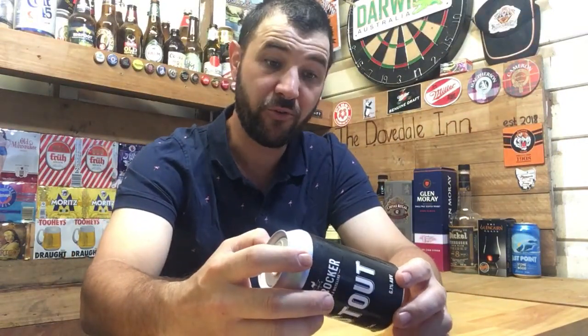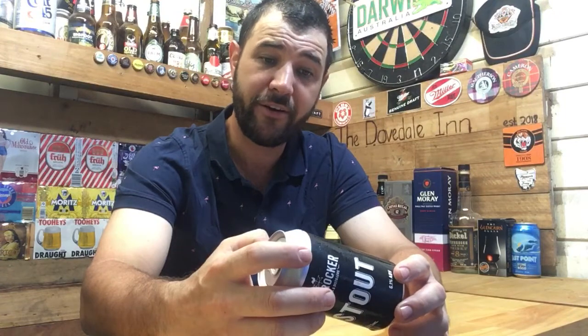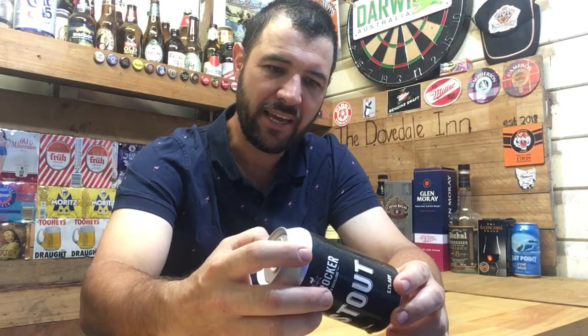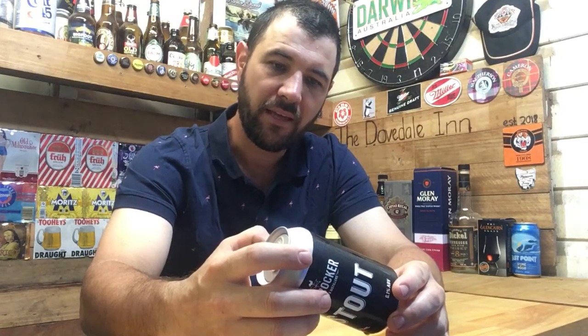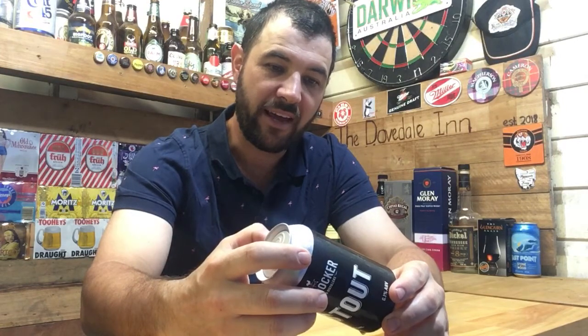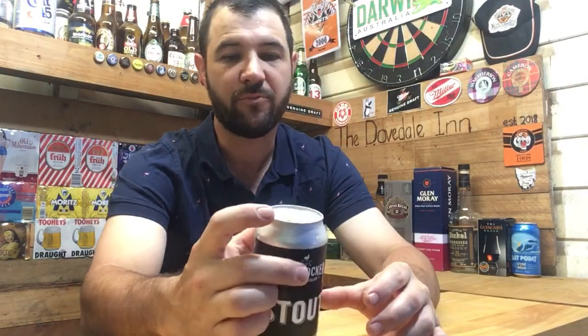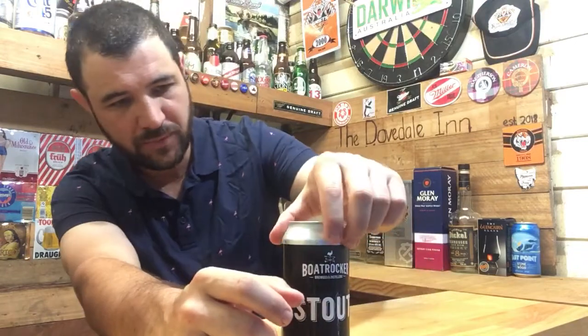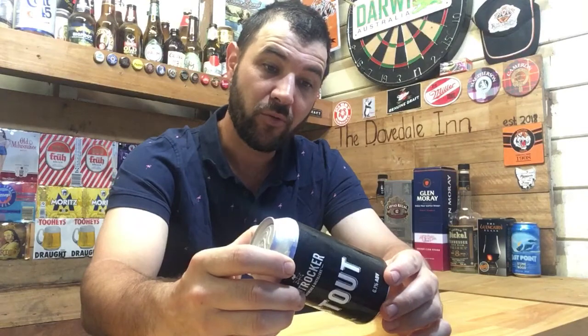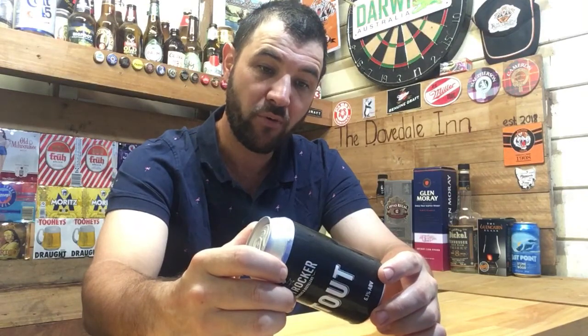Looking at the label, it says: 'Our stout uses only the finest English malt and hops to give you a deliciously balanced and hearty ale,' and best consumed at about eight degrees. As you know from this channel, you shouldn't have your beer too cold, especially ales. It's 1.8 standard drinks and Victorian brewed — Melbourne, Brayside.